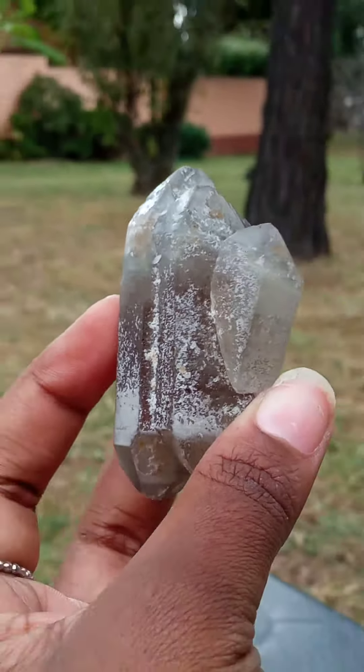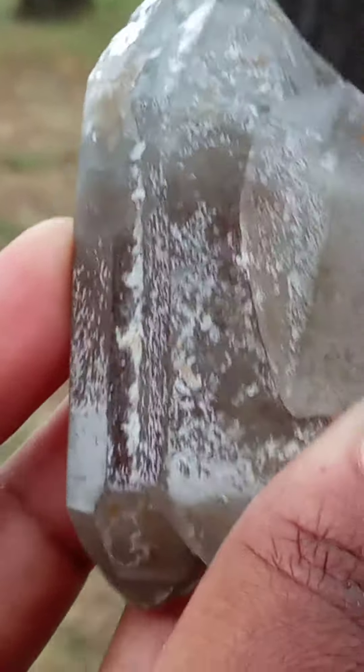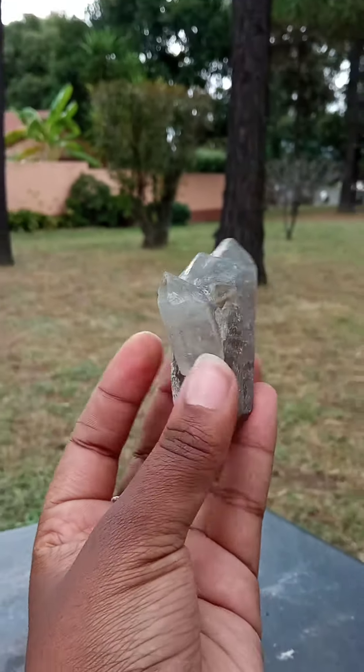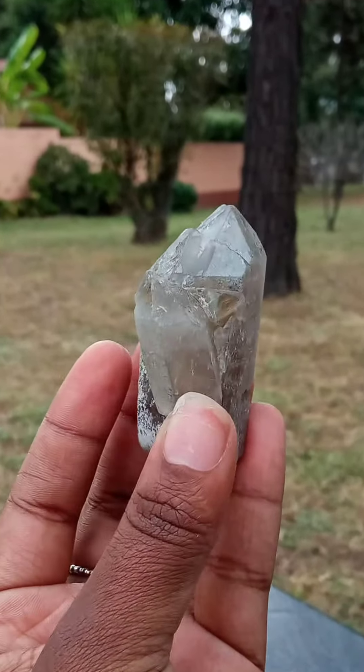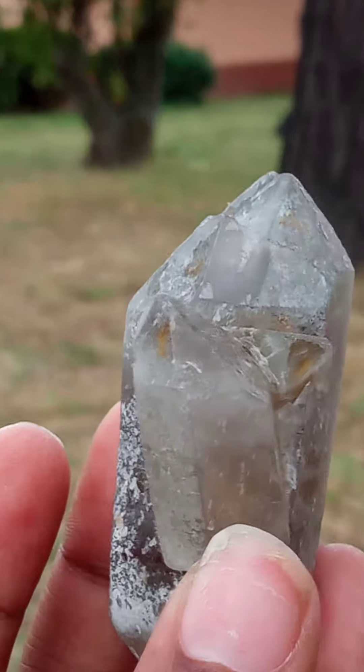I'm zooming in and zooming out so you guys can see the size. The zooming in is for the detailing — how amazing! This is just so beautiful.